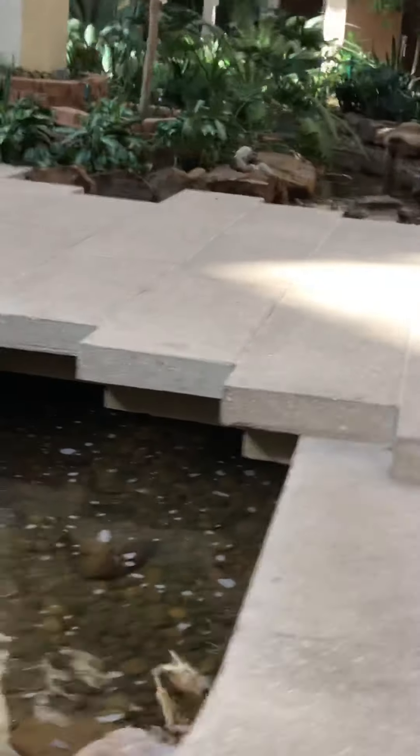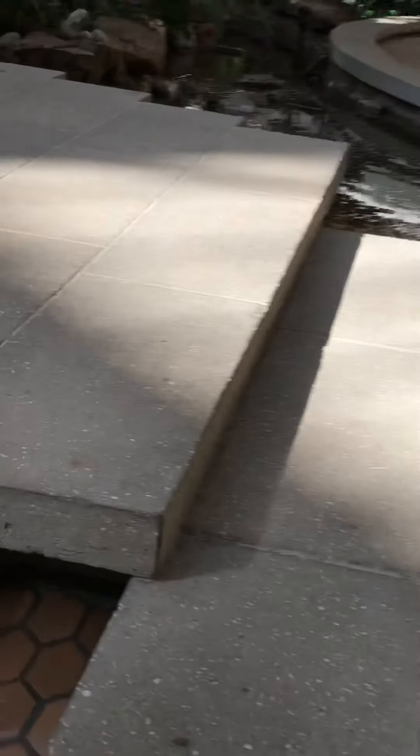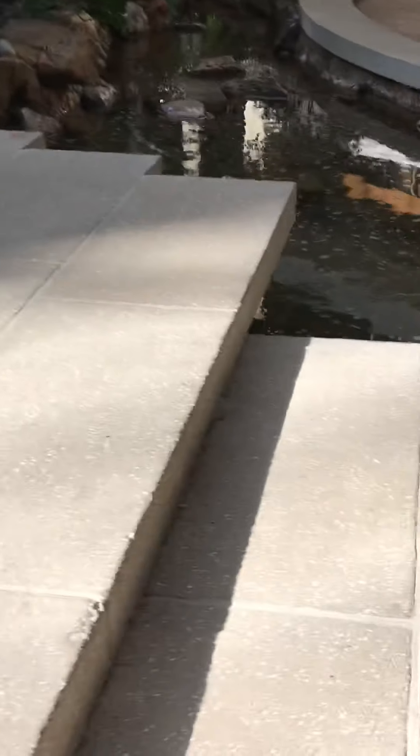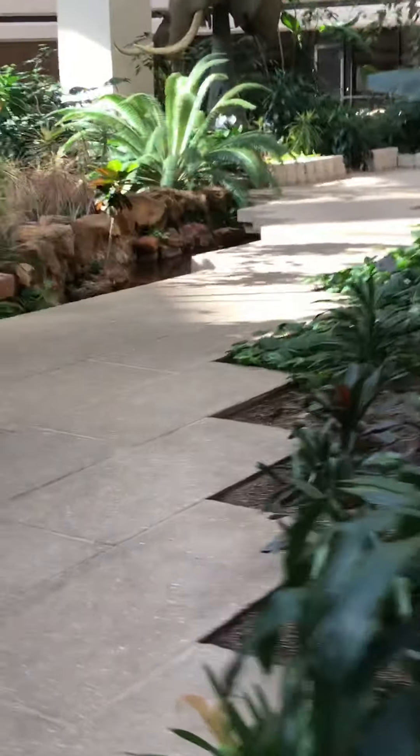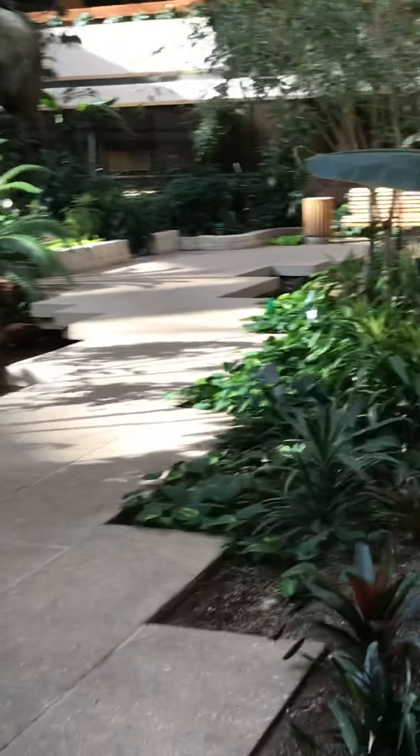So now we're going to look at this walkway. You can see where the little river goes underneath the bridge here. You have to be really careful — there are steps everywhere. You have to be very careful not to fall up here.